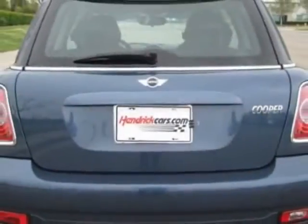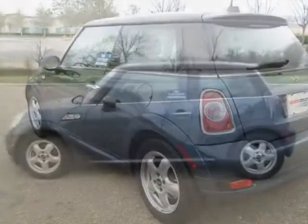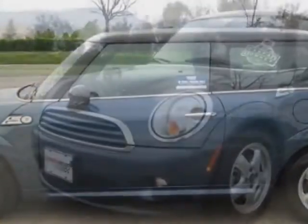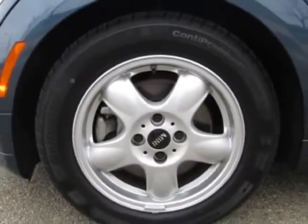For your protection, a warranty is available for this vehicle. This vehicle gets an estimated 29 miles per gallon in the city and an estimated 37 on the highway. This Cooper Hardtop boasts a 1.6-liter inline-four engine and has a 6-speed automatic transmission.